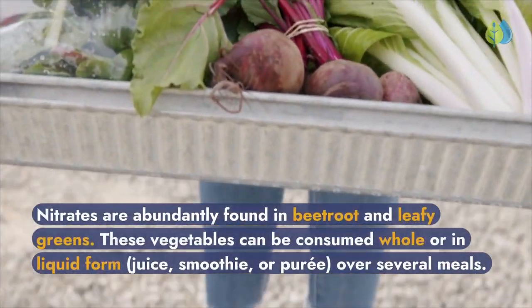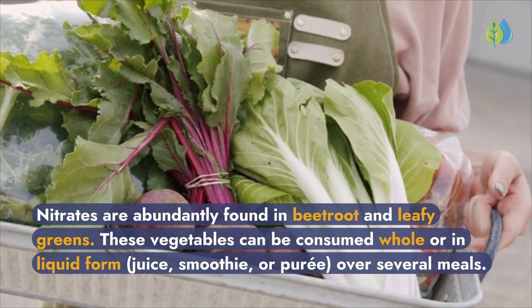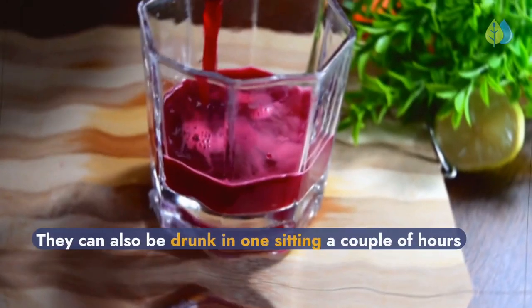Nitrates are abundantly found in beetroot and leafy greens. These vegetables can be consumed whole or in liquid form — juice, smoothie, or puree — over several meals.